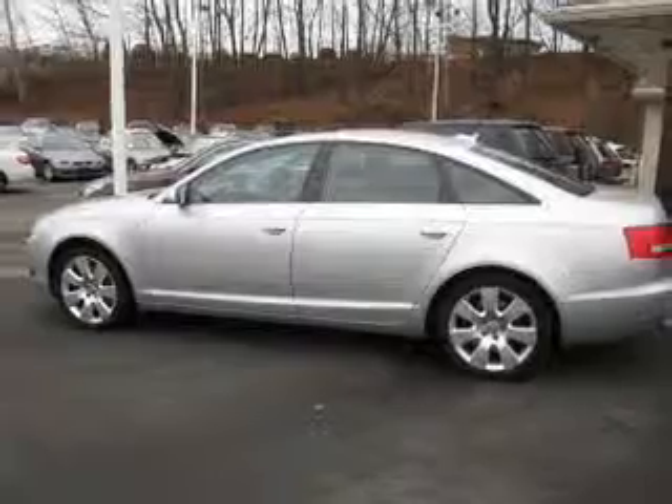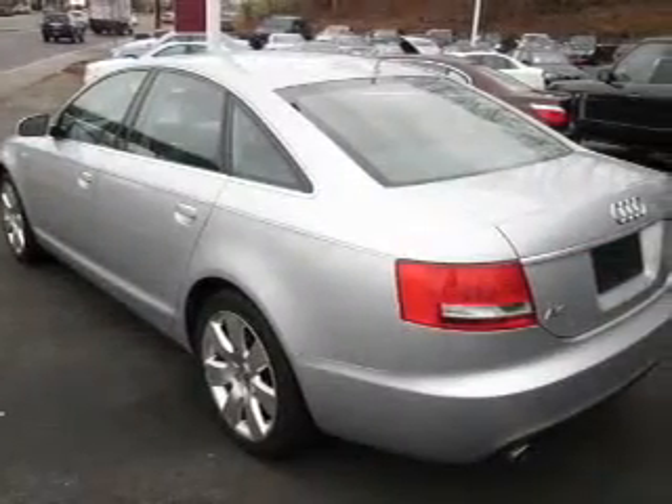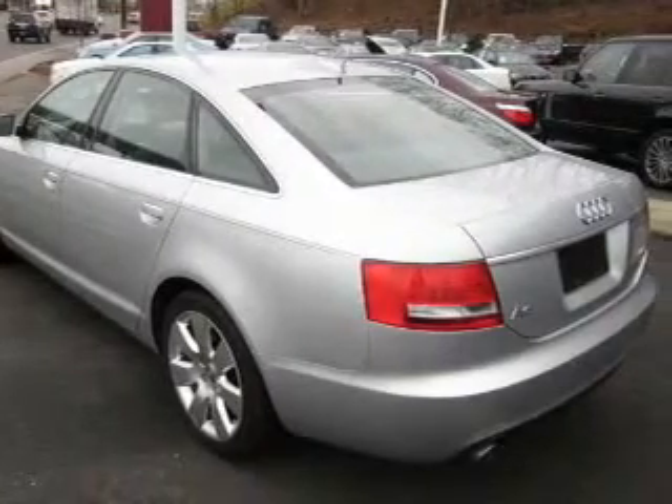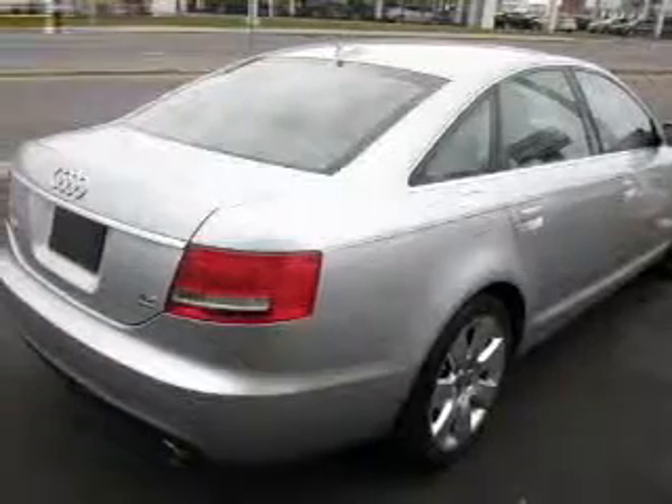Savor your listening experience with the premium sound system. The anti-lock braking system will help deliver you safely to your destination. Let the outside in with a power sunroof. Power and reliability are a great combination — this vehicle has both.